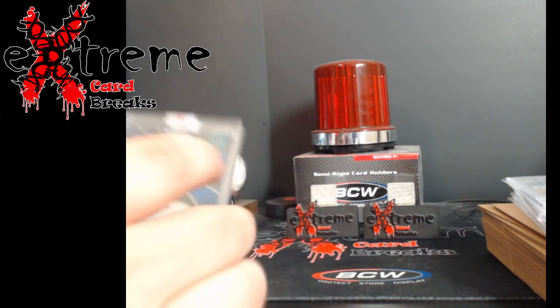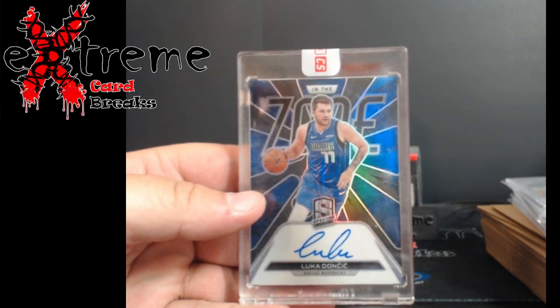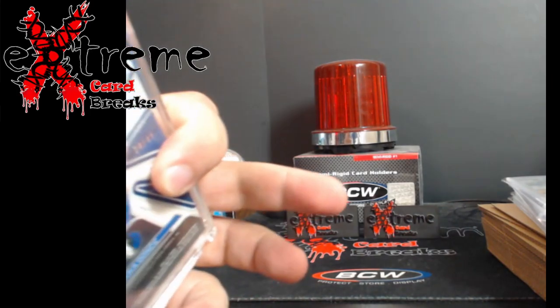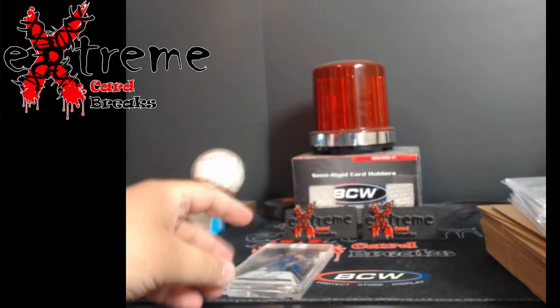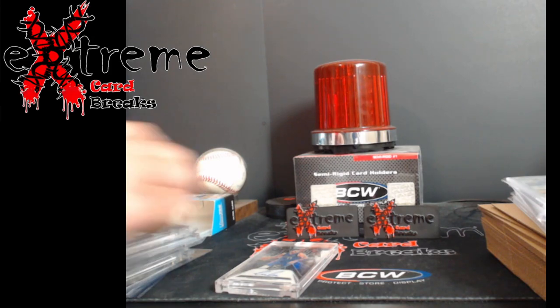And then finally a Luca Spectra auto, numbered out of 49, still sealed. That's one of my high-end cards going in. Luka's stuff has really come down in price, but I figured just in case he ends up winning a championship one year, the value will spike. We'll grab some more autographs on him later.